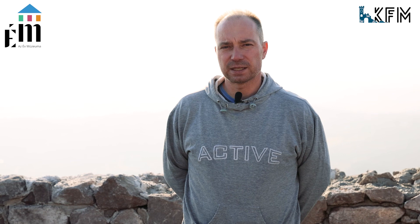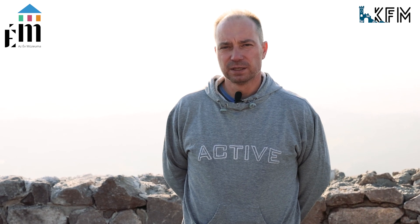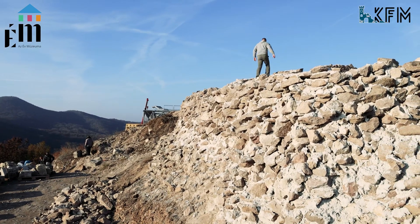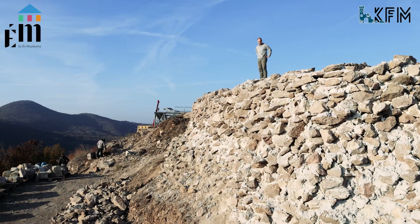The wall visible behind me will be approximately one meter higher, after which the area will be backfilled and a floor imitation will be formed here.